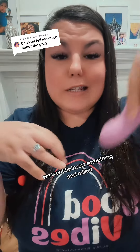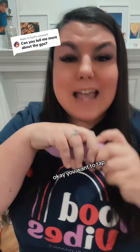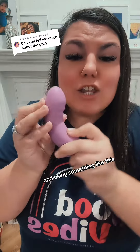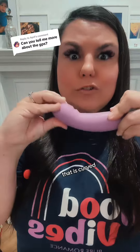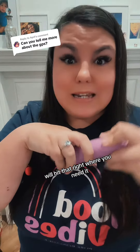Now that we've plumped it, we want to insert something and milk it. You want to tap, tap, tap that G. And using something like this that is curved for your pleasure will hit that right where you need it.